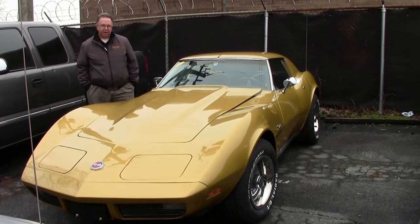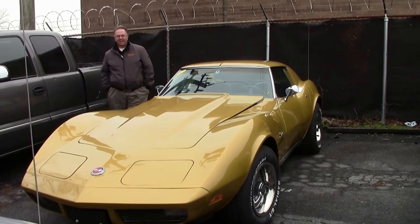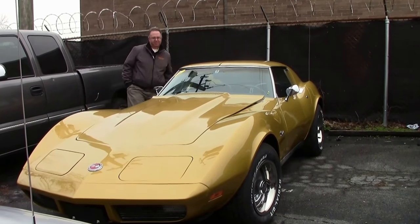Some Corvettes just have the right colors. War bonnet yellow — definitely a 70s color.